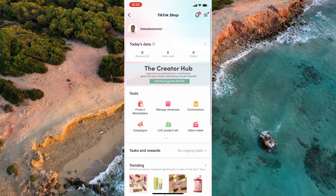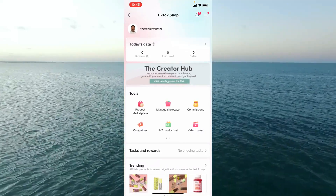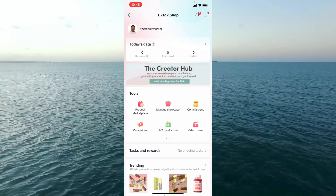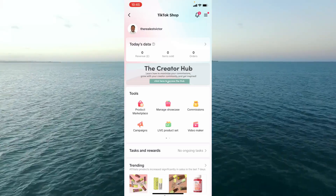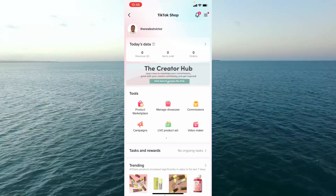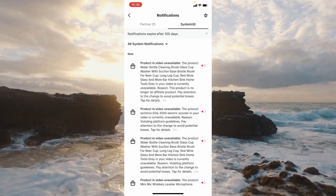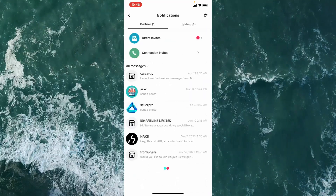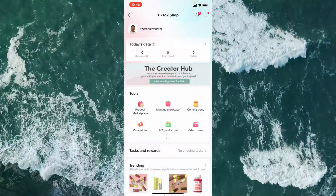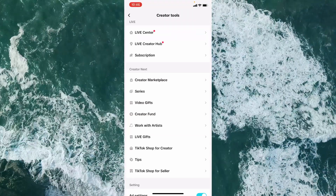In terms of tips for leveraging this opportunity: one thing I forgot to mention is that when you're a creator of a certain size, you do get messages from shops offering to send you products to promote to your audience. You get notifications in the top right corner — either from TikTok about product availability or from partner shops offering products at a discount or even free of charge.